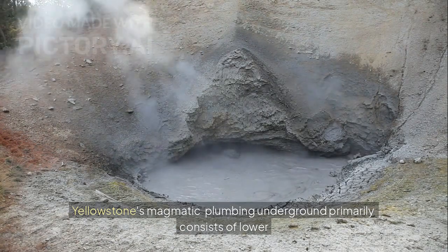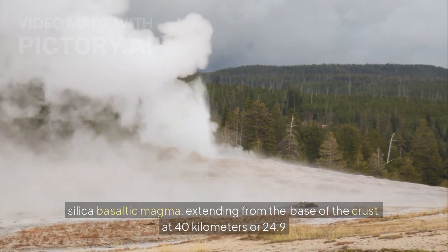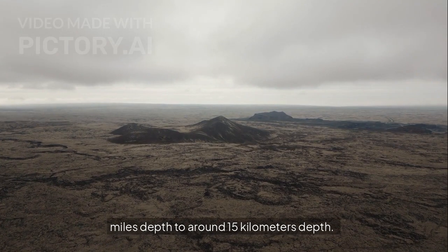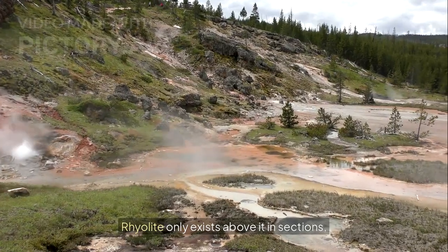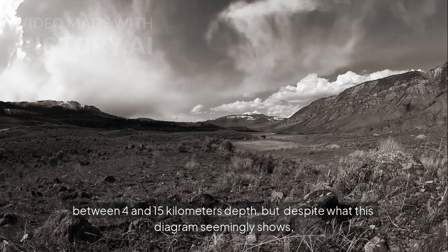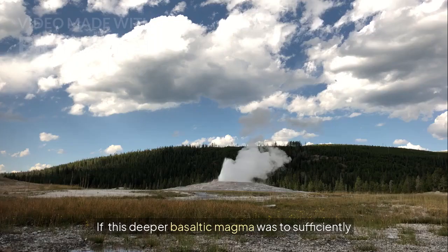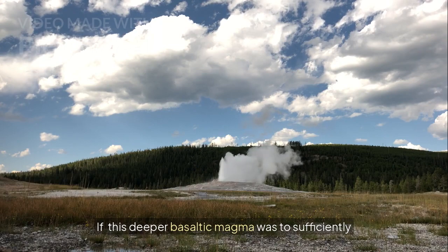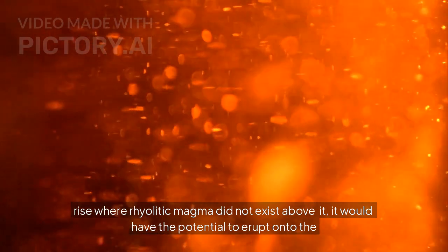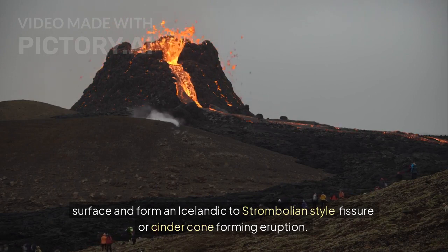Yellowstone's magmatic plumbing underground primarily consists of lower silica basaltic magma extending from the base of the crust at 40 kilometers or 24.9 miles depth to around 15 kilometers depth. Rhyolite only exists above it in sections between 4 and 15 kilometers depth, but despite what this diagram seemingly shows, it is not a 100% continuous mass of material. If this deeper basaltic magma were to sufficiently rise where rhyolitic magma did not exist above it, it would have the potential to erupt onto the surface and form an Icelandic to Strombolian style fissure or cinder cone forming eruption.